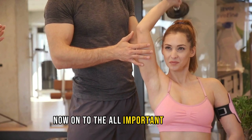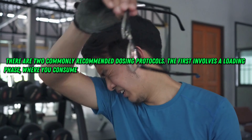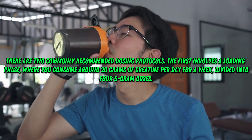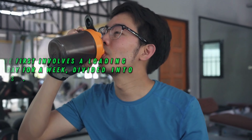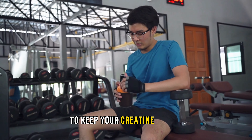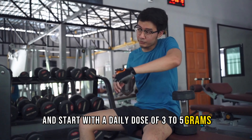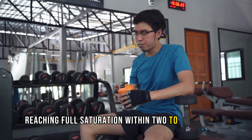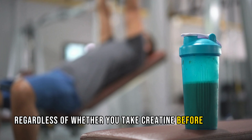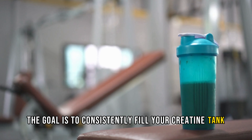Now on to the all-important question: how should you take creatine to maximize its benefits? There are two commonly recommended dosing protocols. The first involves a loading phase, where you consume around 20 grams of creatine per day for a week, divided into four 5-gram doses. After this loading phase, you can maintain a daily intake of 3 to 5 grams to keep your creatine stores topped up. Alternatively, you can skip the loading phase and start with a daily dose of 3 to 5 grams, gradually reaching full saturation within 2 to 3 weeks. The key is consistency — regardless of whether you take creatine before or after workouts, in the morning or at night, the goal is to consistently fill your creatine tank over several weeks.